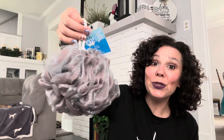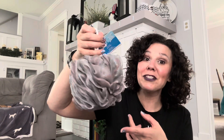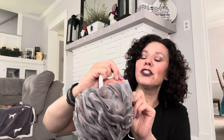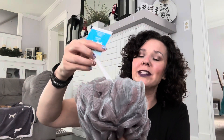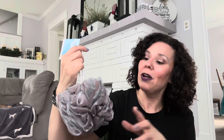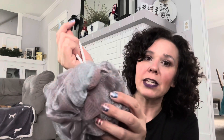Look at this huge loofah — the camera is really not doing it justice, it is very big. It's by Ideal Bath, the jumbo size loofah, 4.4 ounces. They had several different colors to choose from. If you watched the Shop With Me I posted on Sunday you will see the other colors — I'll link that in the description box below. This one is gray and a mauve-y pink color.